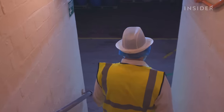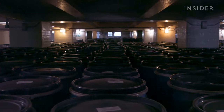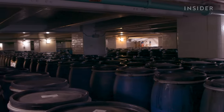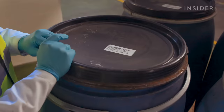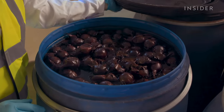Paul escorted us around the factory, showing us the making process. We started in the basement, where hundreds of barrels sit quietly maturing the Worcestershire sauce ingredients, just like it did over a hundred years ago. Paul starts by showing us one of the three main ingredients that go into Lea and Perrins sauce — whole red onions.